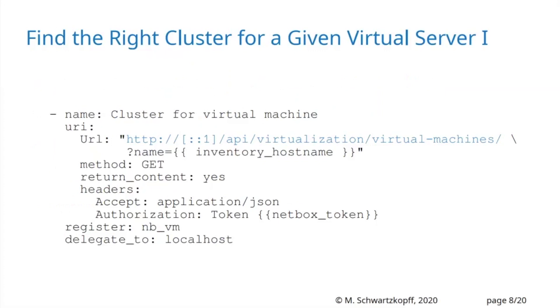First, I need to find the right cluster for this machine. This is how I use the API — there is a URI method inside Ansible. I put in the URL for this virtual machine; from the inventory host name I get the machine name I want to provision. The authorization token is a variable in my Ansible playbooks, and I delegate this task to the local host, so the local host queries Netbox, which is also on the same host.